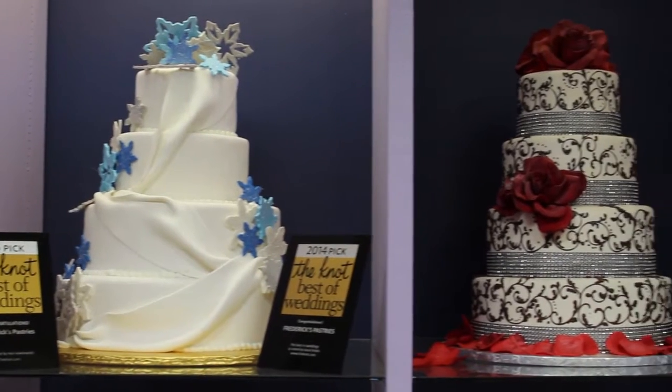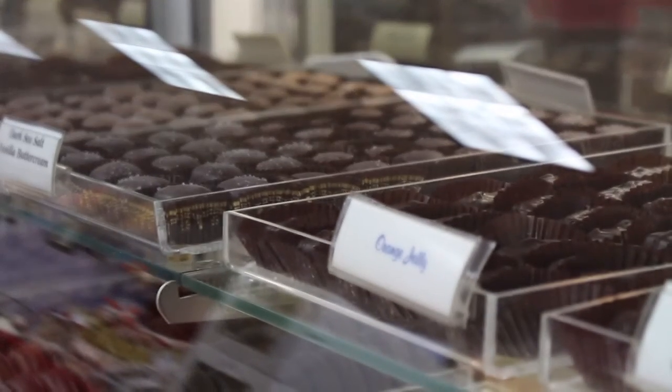I'm Susan Lozier-Rober. I'm the owner of Frederick's Pastries. We've been in business for 36 years and we specialize in wedding cakes, all-occasion cakes, pastries, tortes, and pretty much anything dessert you can imagine.